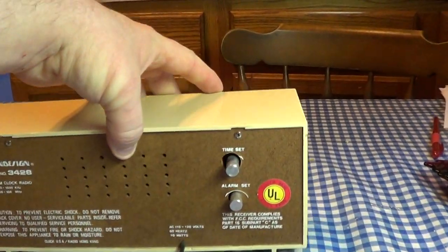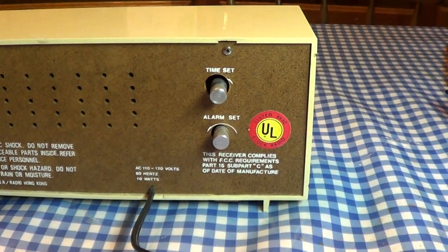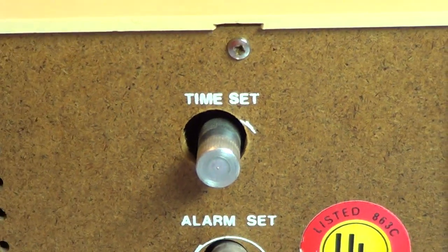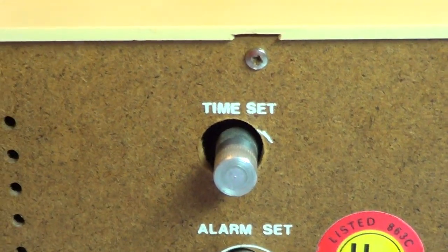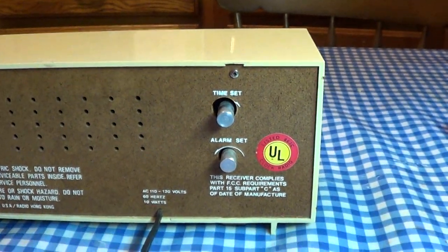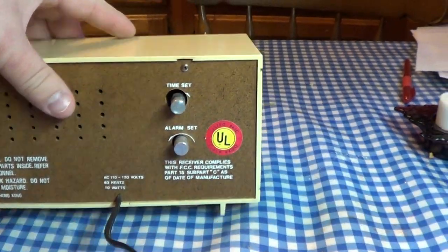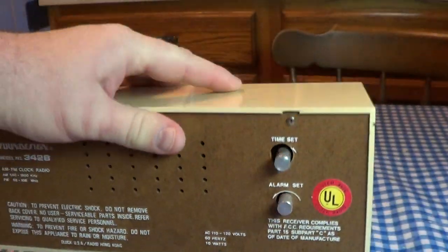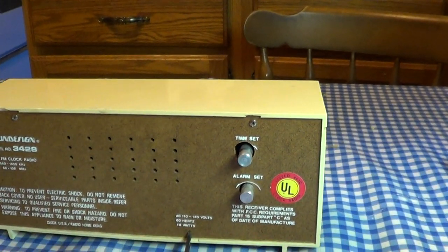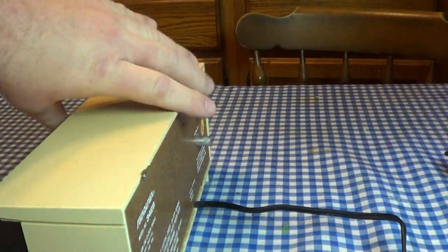I do not plan to leave this unit plugged in and in regular use, just because these mechanical clock movements of that era seem to have some reliability problems after many years of faithful service, and finding replacement parts can be very difficult if not impossible. Rounding out the controls on the back, we have the time set knob and the alarm set. You can see that the time set knob was not too precisely cut at the Sound Design factory — they actually cut off the arrow. I don't know if that was a printing error or what that might have been.